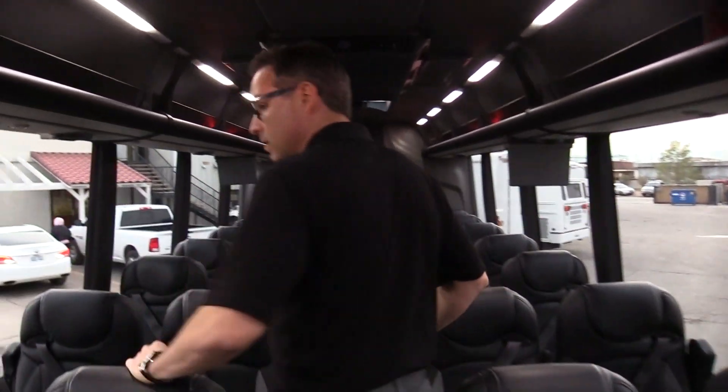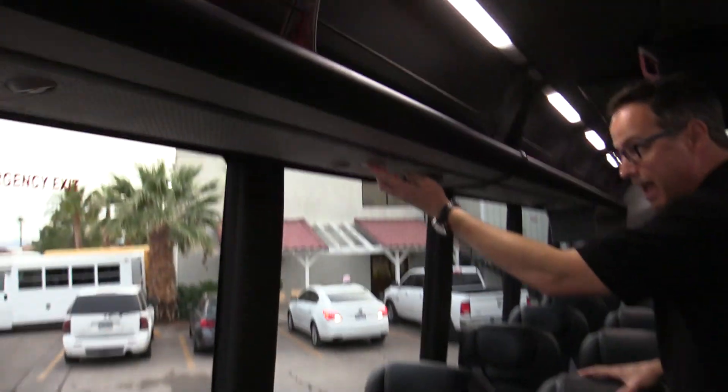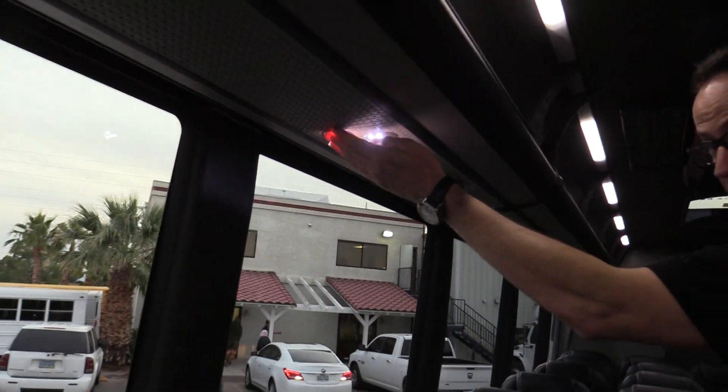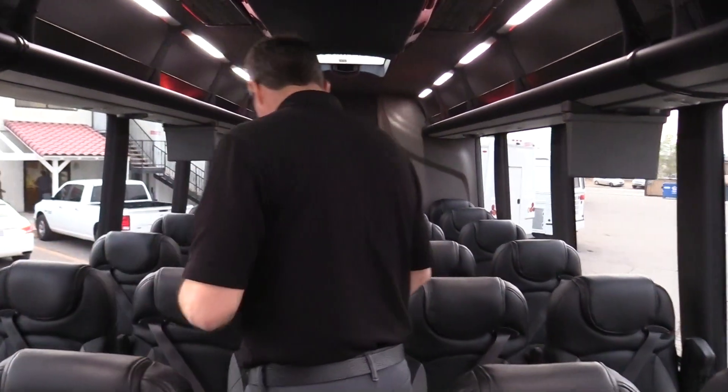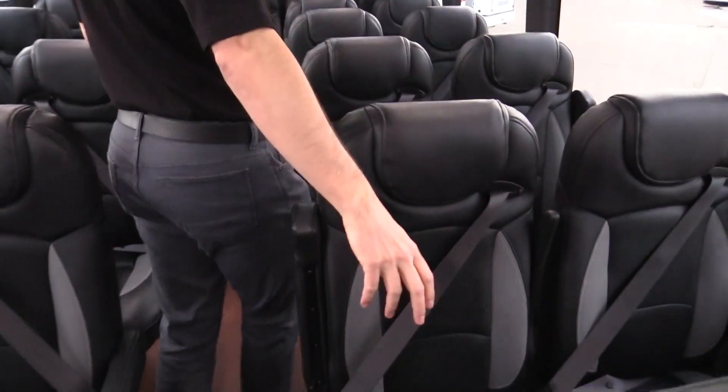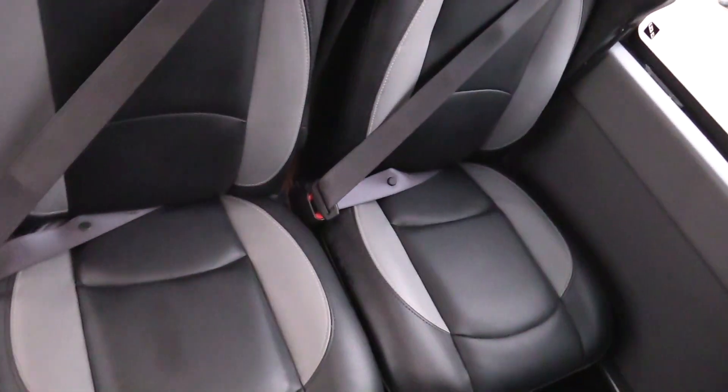Moving back here, over all the passengers you're going to have these nice little LED lights. Underneath the seats to keep them warm, you've got dual heating units — 65,000 BTUs each.